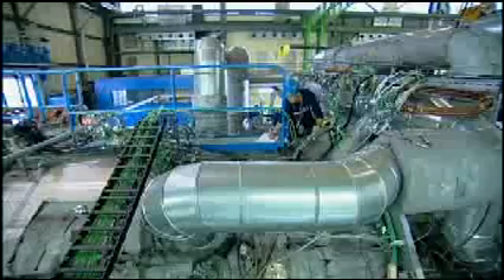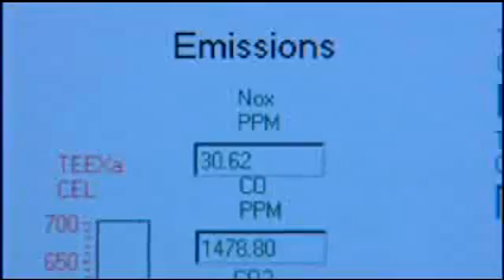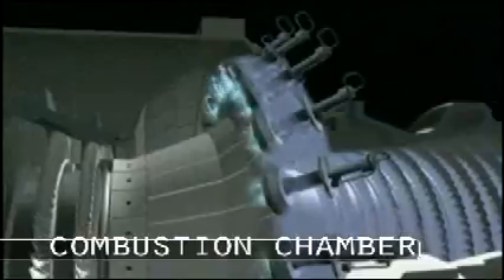A turbine transforms the linear motion of the gas into rotation. The machine's efficiency is measured by the relationship between the energy input versus the energy output. The forward rotating blades pump air under high pressure into the combustion chamber.